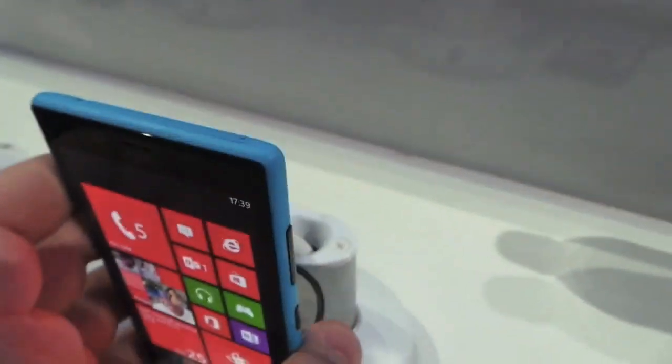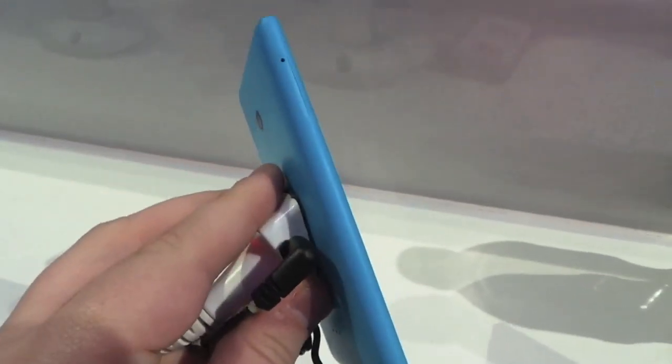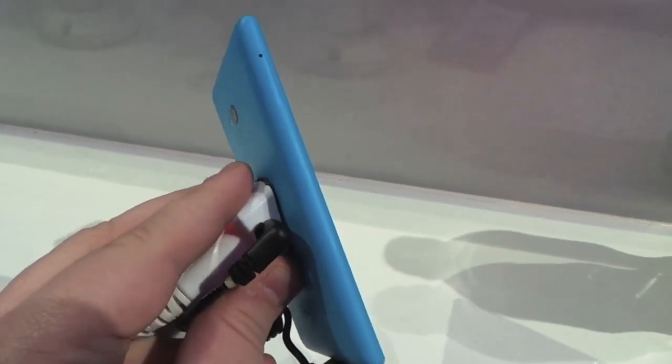It has 8 gigabytes of storage, 512 megabytes of RAM. There's what I think is the SIM card slot, and also on the left-hand side it has expandable storage with a micro SD card, so you can add a bit more into it.